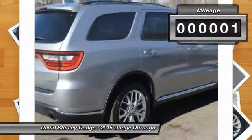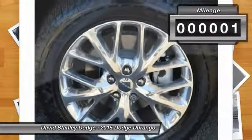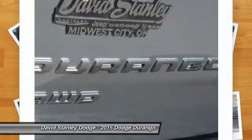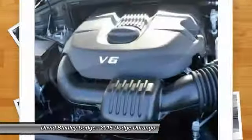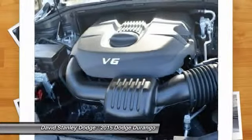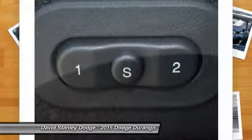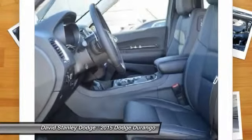This vehicle has less than 100 miles. Here are some of this vehicle's great options: traction control, power passenger seat, dual airbags, alloy wheels, power steering, front air conditioning, four-wheel disc brakes, universal garage door opener, center armrest, compass.